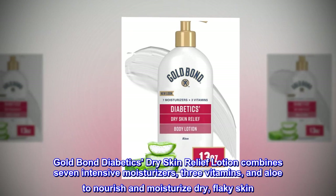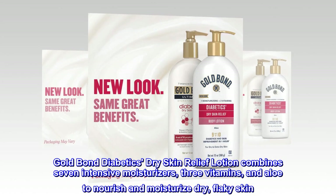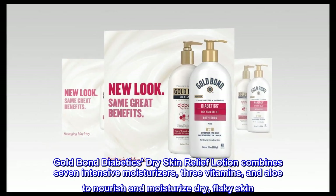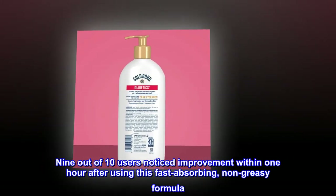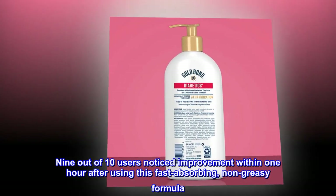Gold Bond Diabetics' Dry Skin Relief Lotion combines 7 intensive moisturizers, 3 vitamins, and aloe to nourish and moisturize dry, flaky skin. Nine out of 10 users noticed improvement within one hour after using this fast-absorbing, non-greasy formula.